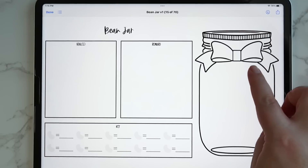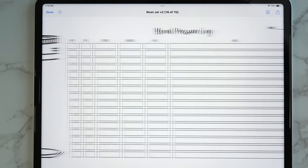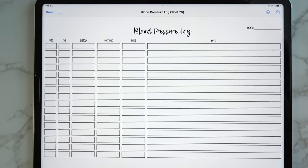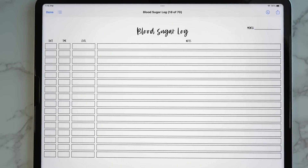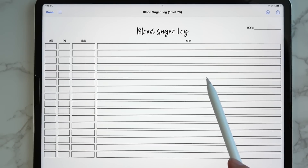Then you have a blood pressure log where you can put the date, time, and all your blood pressure information, plus a big notes section. There's also a blood sugar log with columns for your date, time, and level, plus a big notes section as well.